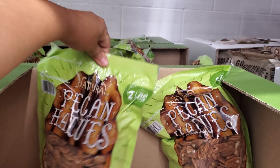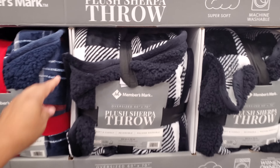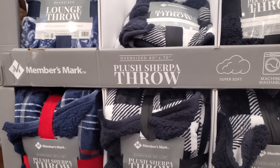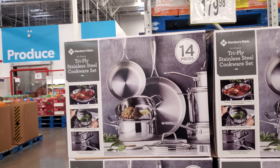Made in the USA by Member's Mark — we have a half plush sherpa, this one's going to be $13. All I see is black and blue. And a 14-piece cookware set.